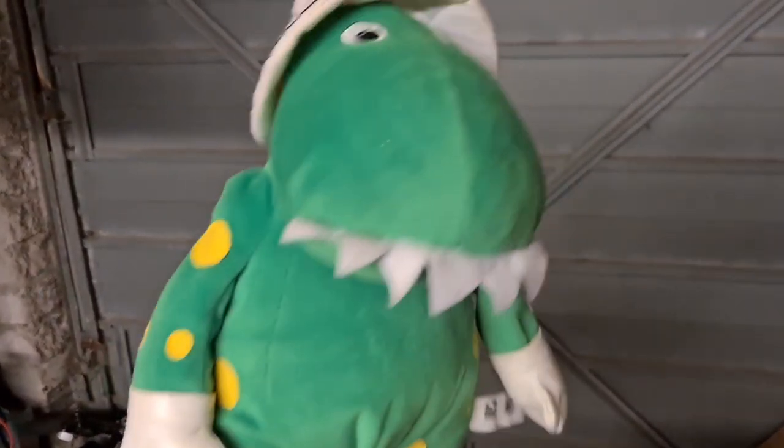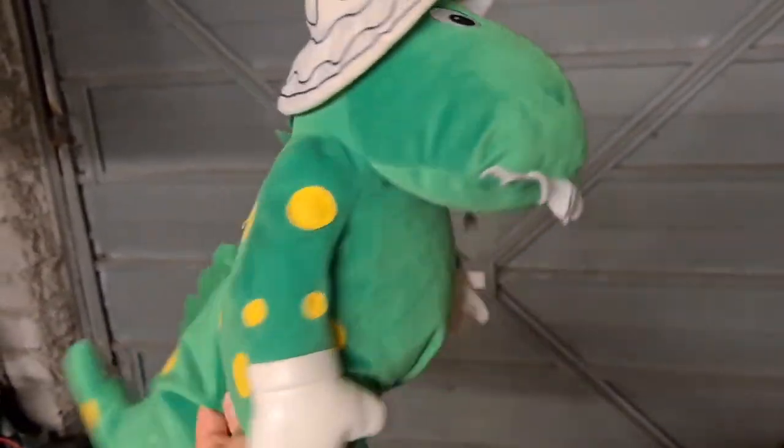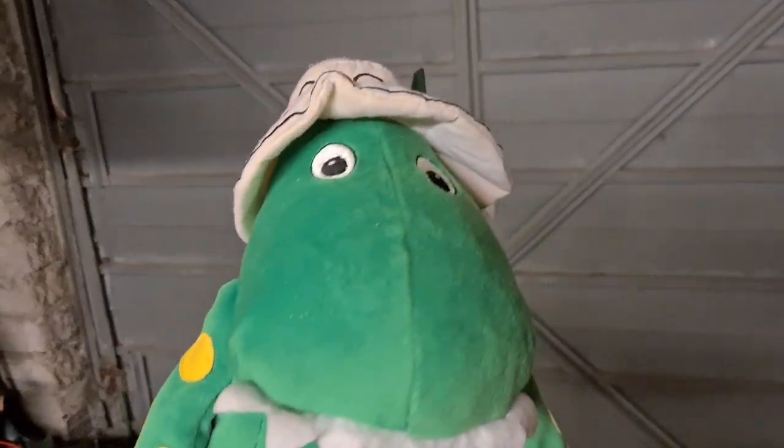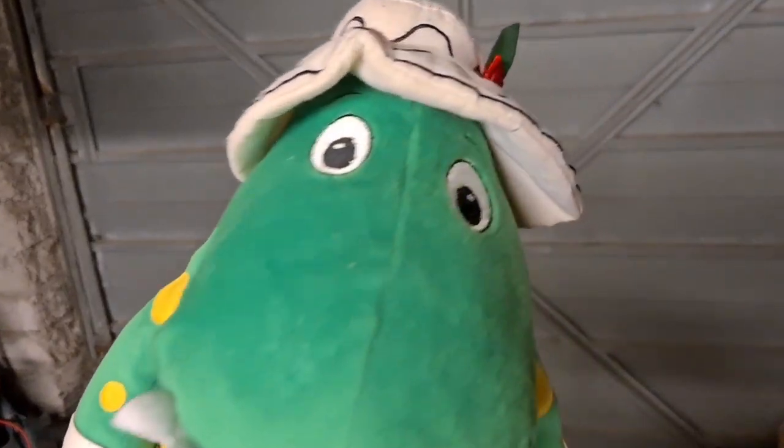This is the Wiggles singing Dorothy the Dinosaur from 2006. Put batteries in, tested and working. Got this from the recent poker pickup — you guys need to keep an eye out for this because she sold for £22.50 plus postage.